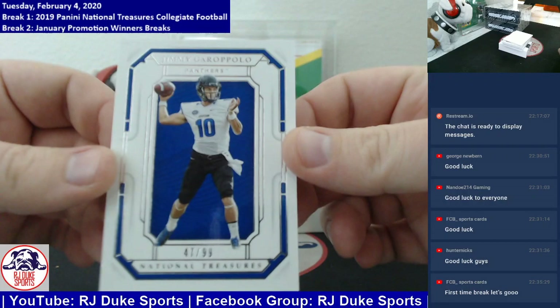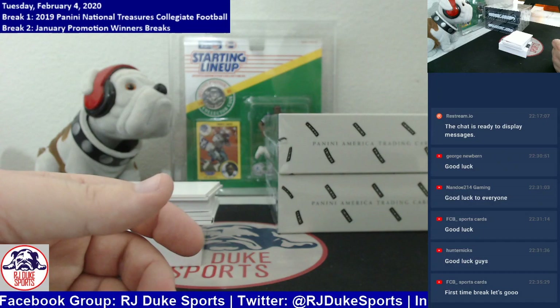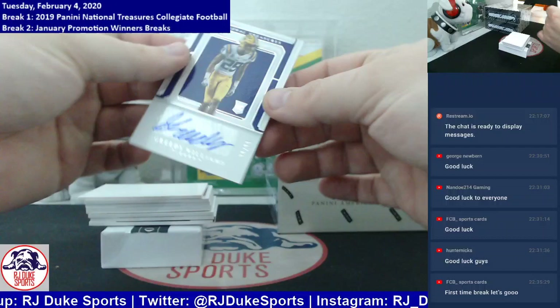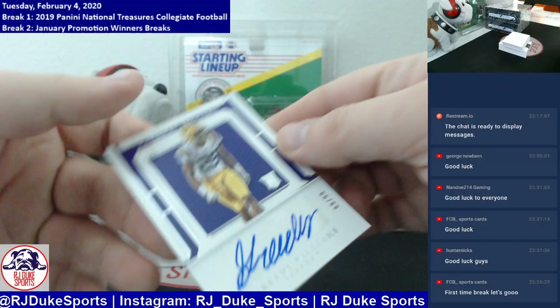First card out the gate, number to 99 — Jimmy Garoppolo again. We just had his number to 5, now we have this parallel number to 99. The Jimmy G spot is looking to make a rainbow tonight. Next up, looking at autos already, number to 99, on sticker auto — it's Greedy Williams going out to the Greedy Williams spot. Congrats on that one.